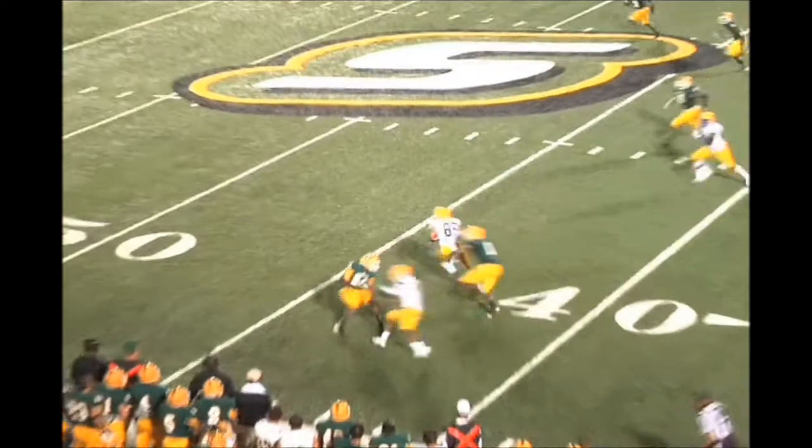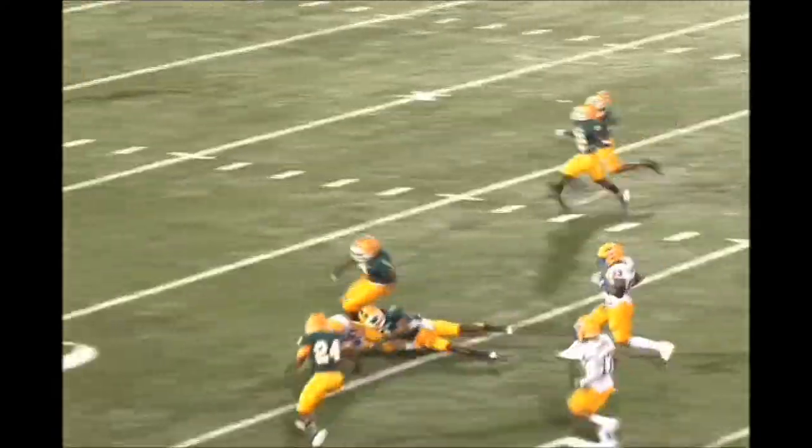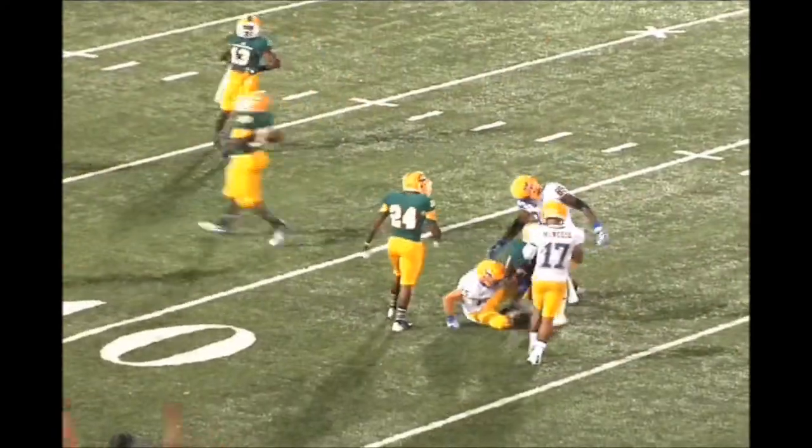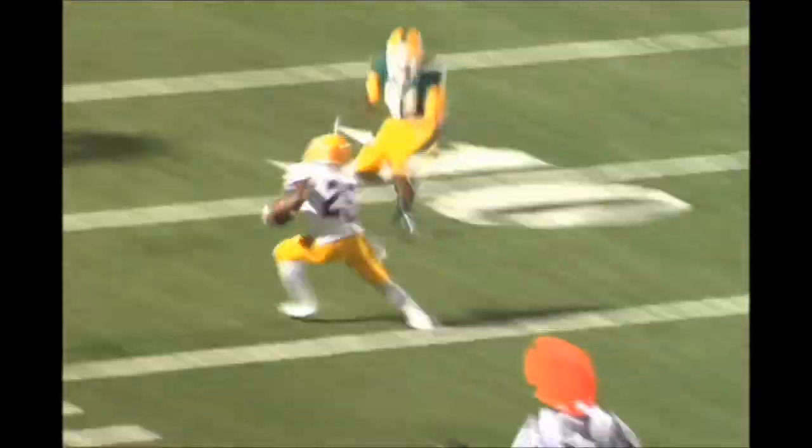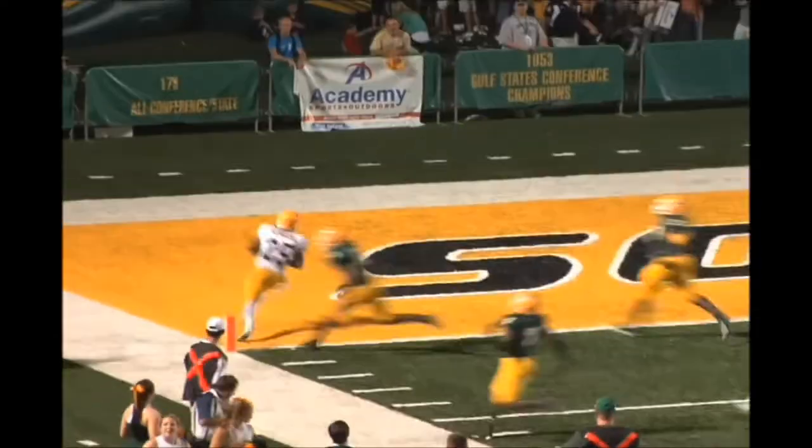Stroud takes the football, drops back to throw, has a man wide open on the near side. He's got it, across midfield and down to the 44. Gun double slot, takes the football, dumps it out of the backfield — and a man falls down. This is Murray, and he's going to have a touchdown. Mo Sutton just fell down on the play — he's in man coverage and when you slip, you pay the price. It's 30 yards and a touchdown.